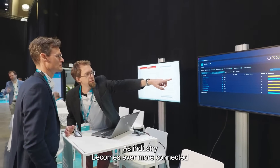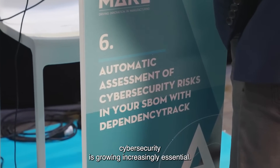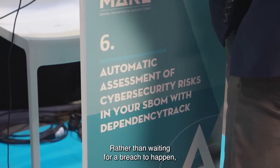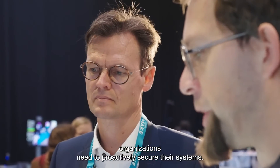As industry becomes ever more connected, cyber security is growing increasingly essential. Rather than waiting for a breach to happen, organizations need to proactively secure their systems.